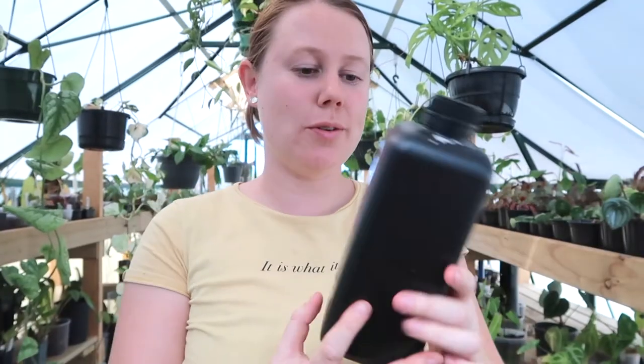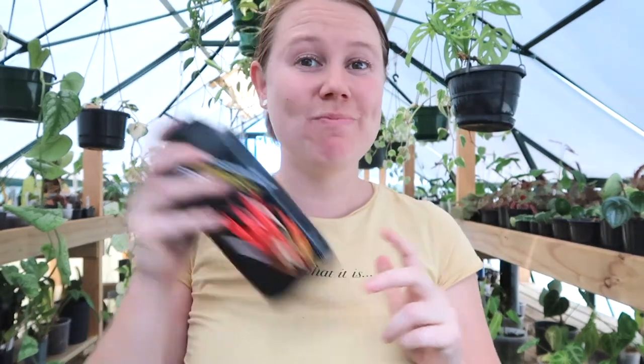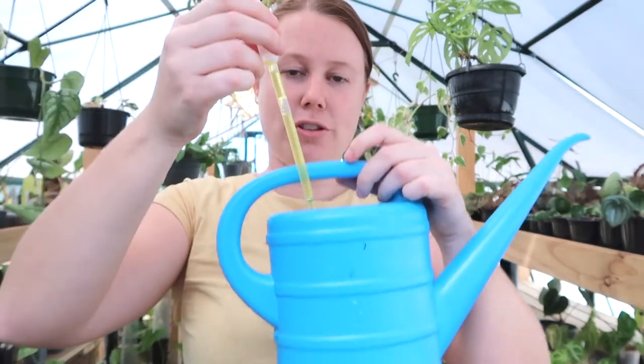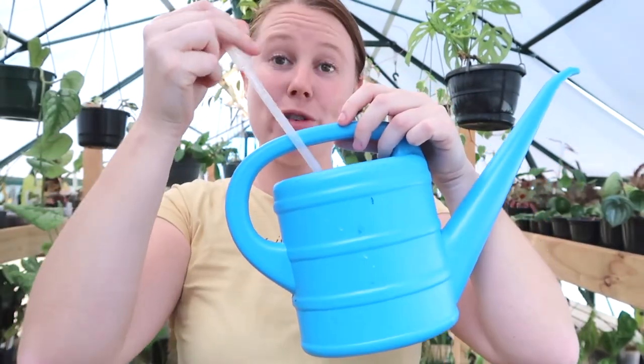The fertilizer I'm going to use is the Growth Technology Complete Focus. I do have a lot of different fertilizers on my website. The main reason I'm choosing this one is honestly quite simple — it's almost out so I'm just going to use it up. This one is still perfect for Hoya though. I get my watering can, take a couple of droppers of it, pop it in the watering can, fill it up with water, and water them like that.